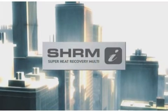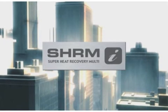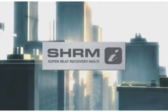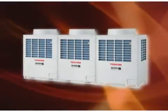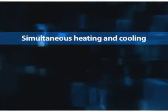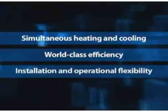Introducing Toshiba's SHRMI Superheat Recovery Multi-I, the new multi-function mixed heating and cooling solution for large buildings. Based on the successful SMMSI, the SHRMI delivers even greater comfort, energy efficiency and reliability. With excellent performance ratings, the SHRMI provides simultaneous heating and cooling, world-class efficiency and superior installation and operational flexibility.